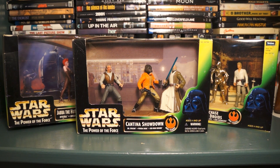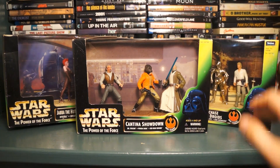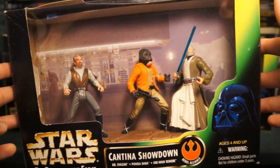There's some interesting stuff in here that I really look forward to reviewing. These are Cinema Scenes from the mid to late 90s, the Power of the Force 2 line. The first one you see here is the Cantina Showdown — it's got Dr. Evazan, Ponda Baba, and Obi-Wan Kenobi. Let me get a closer look; it has a really nice background here.